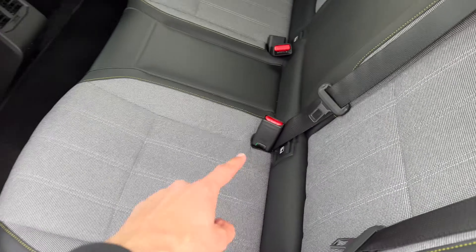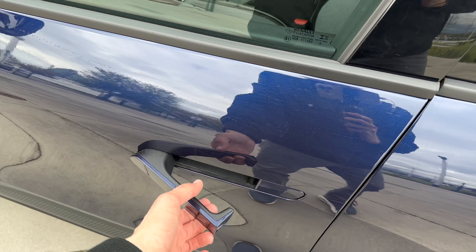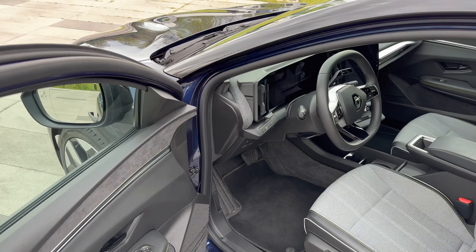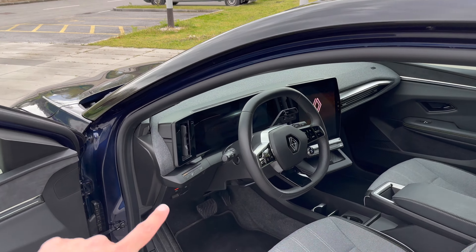On the back you have three seat belts. Some cars have four, but three is enough. The closing sound could be slightly better, but it's okay.